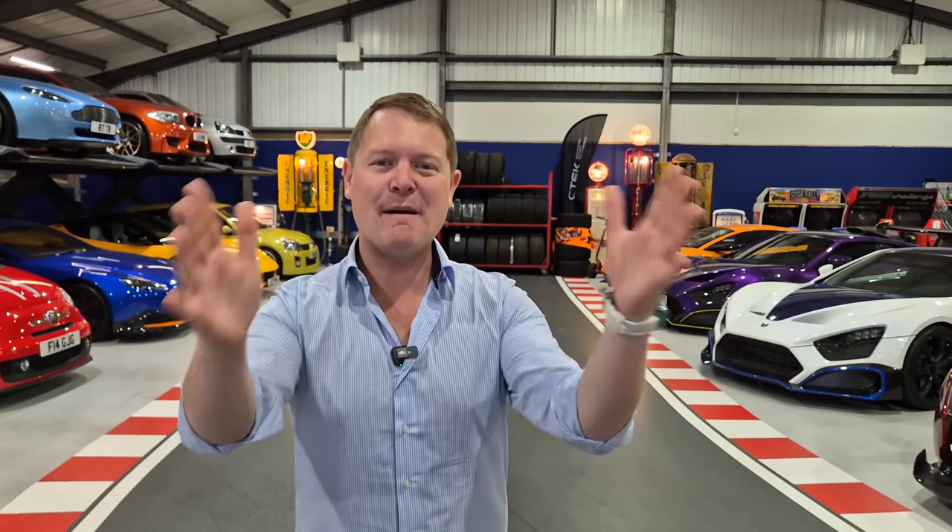Hi guys, I'm Shmee. Hello and welcome back to the channel. Let's do this. Come along behind the scenes of what's involved in looking after all of these things.